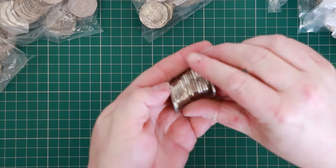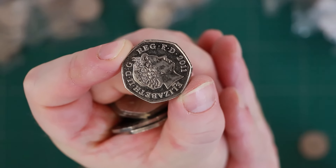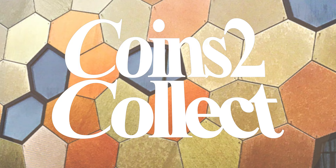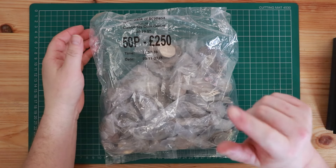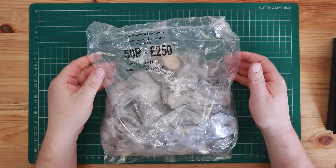Oh no, they've done me again - a bit of an edge hunt. 2011, what do you think, what do you guess? Okay, let's get into another coins to collect a 50p coin hunt - 250 pounds in sealed bags.